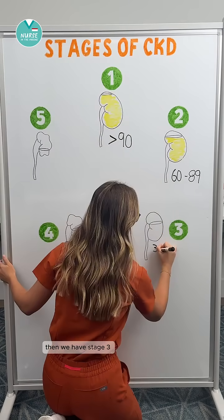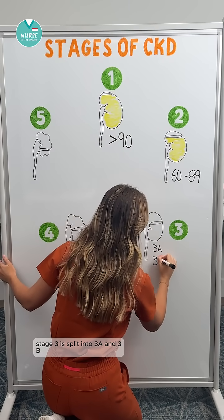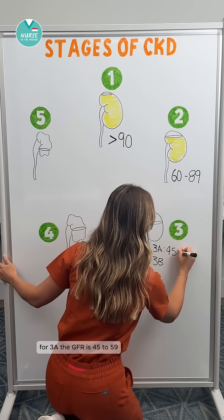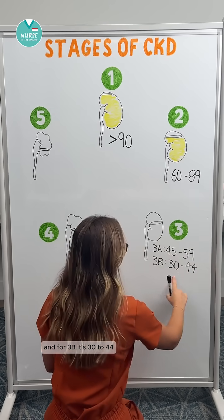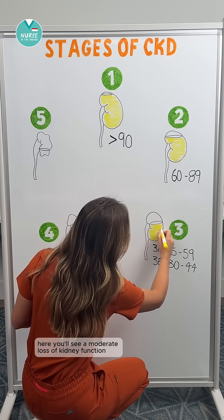Then we have stage three. Stage three is split into 3A and 3B. For 3A, the GFR is 45 to 59, and for 3B, it's 30 to 44. Here, you'll see a moderate loss of kidney function.